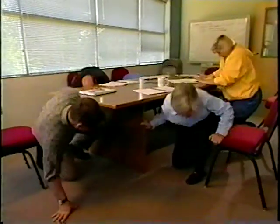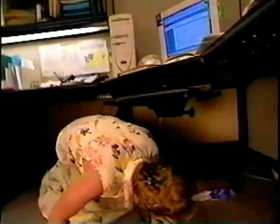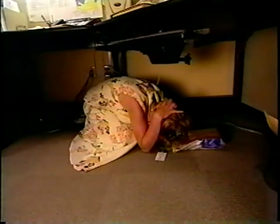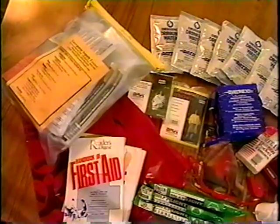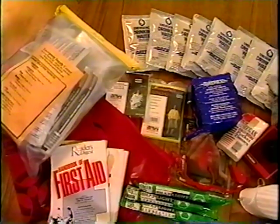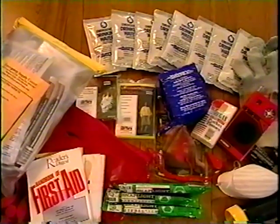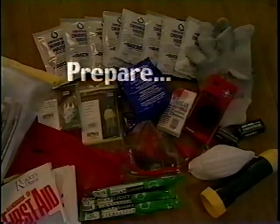Remember, when the ground starts to shake, do not run. Drop, cover, and hold under a desk or heavy piece of furniture. Remain under the desk until the shaking stops. Every person should have a supply kit containing water, non-perishable first aid supplies, heavy-duty trash bags, a whistle, a flashlight or light sticks, heavy gloves, a battery-operated radio, and extra batteries. Prepare, because you care.